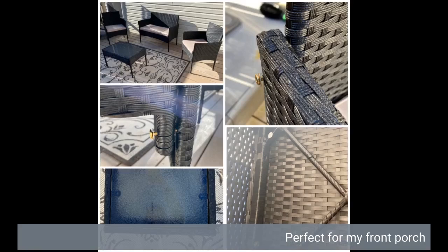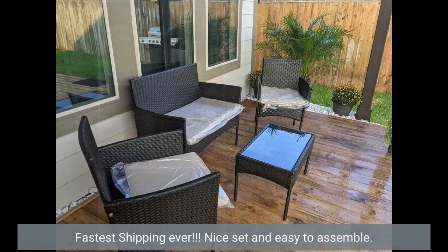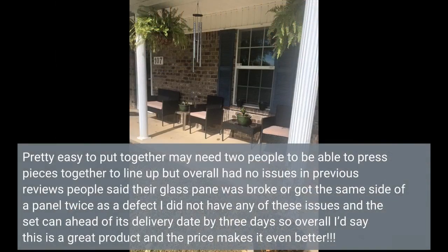Perfect for my front porch. Fastest shipping ever. Nice set and easy to assemble. Pretty easy to put together — may need two people to press pieces together to line up, but overall had no issues. Previous reviews said their glass pane was broken or they got the same side of a panel twice as a defect. I did not have any of these issues and the set arrived ahead of schedule.